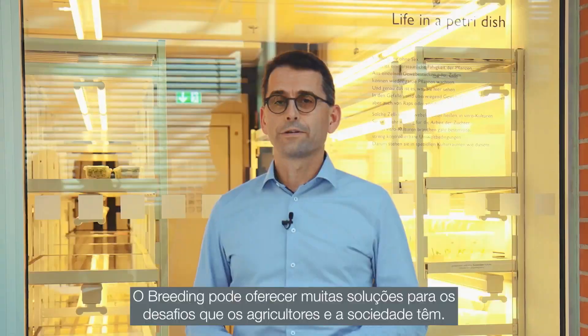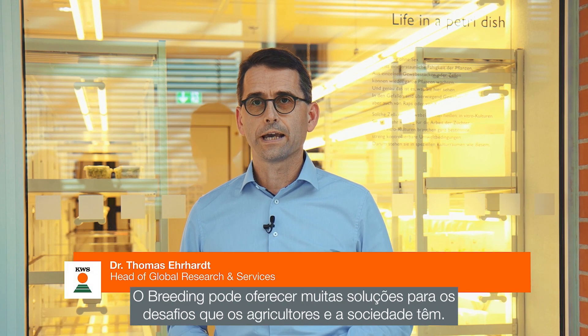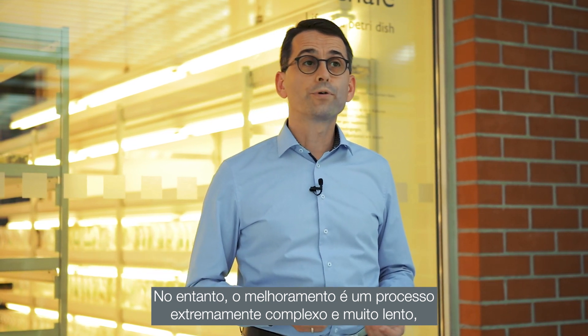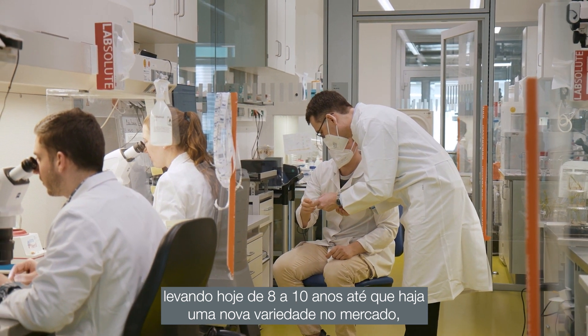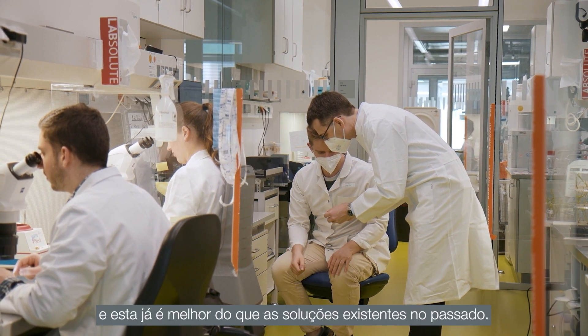Breeding can offer a lot of solutions to the challenges that farmers and society have. The truth also is that breeding is a tremendously complex and very slow process, and typically today it takes 8 to 10 years until we have a new variety that is ready to reach the market and is better than the existing solutions.